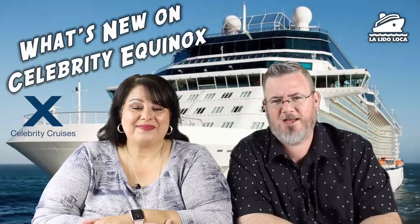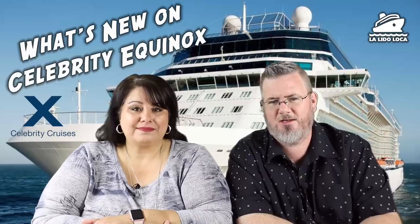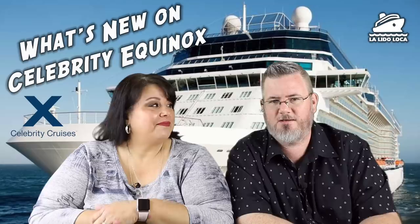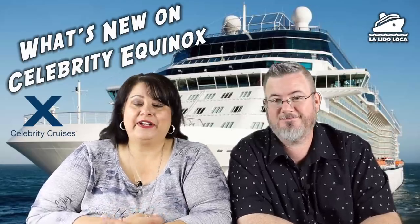Welcome to the YouTube channel everybody. Tony and Jenny here. If you are new here and you enjoy cruising, consider subscribing to the channel with the notification bell on. Today we are talking about what's new on the Celebrity Equinox. Why do we even care? Because we're going to be sailing on the Celebrity Equinox.